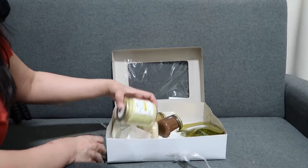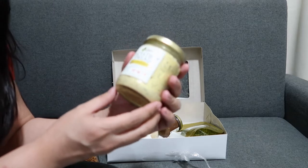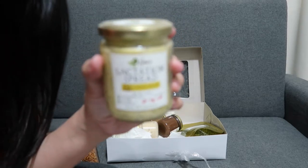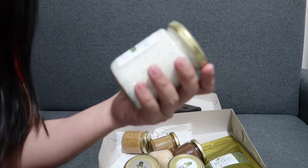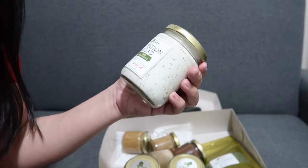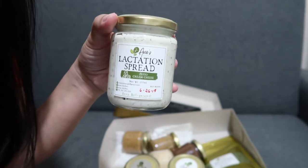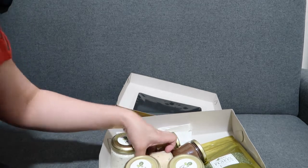Next is yung lactation spread nila — the herb butter. And next is yung lactation spread nila na best seller. Isa to sa pinaka-saleable nila na lactation spread, which is the pesto cream cheese. If may maingay, guys, pasensya na — yung baby ko yun.